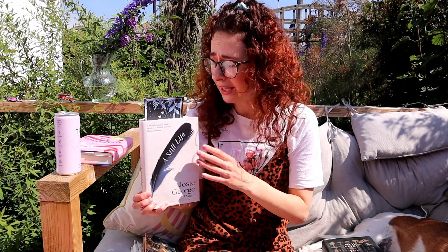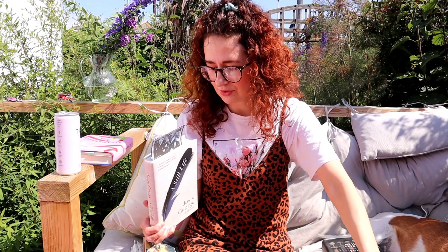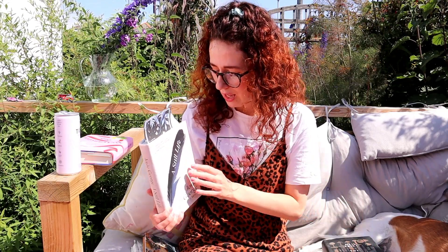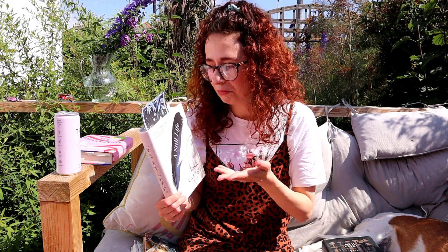A Still Life by Josie George is a memoir about having a chronic illness and how you live your life when you're not able to basically move from your house a lot of the time. I loved what I've read - about a third. But then I went through a really hard time, and I think sometimes when you're reading about something difficult, even if you can relate to being in bed for several days, it just didn't fit at the time.